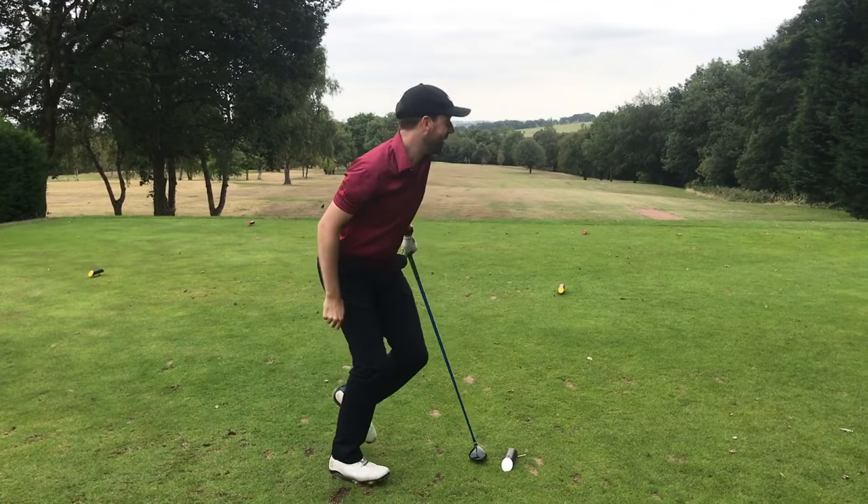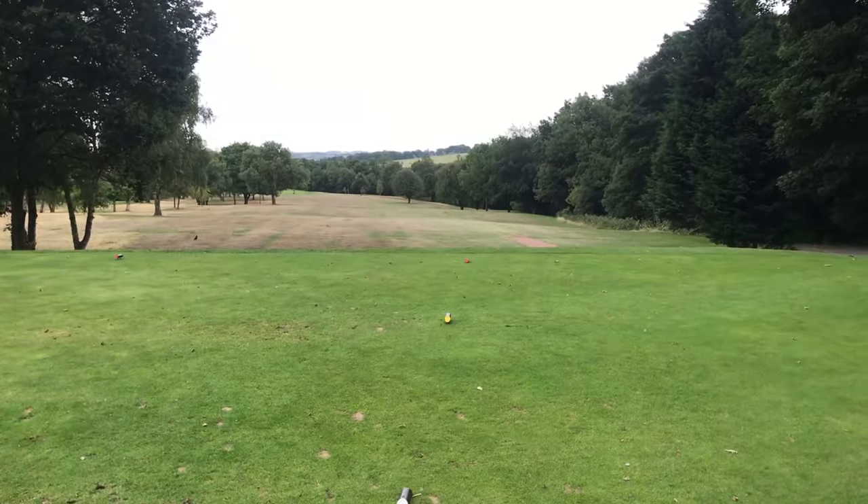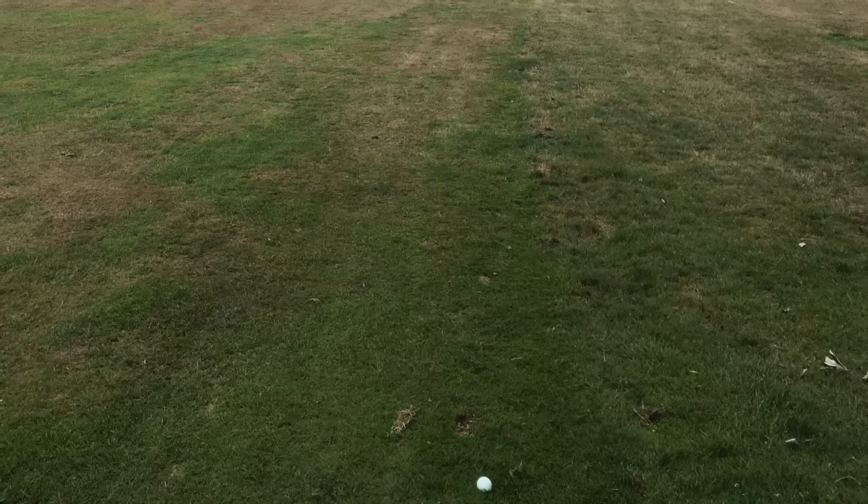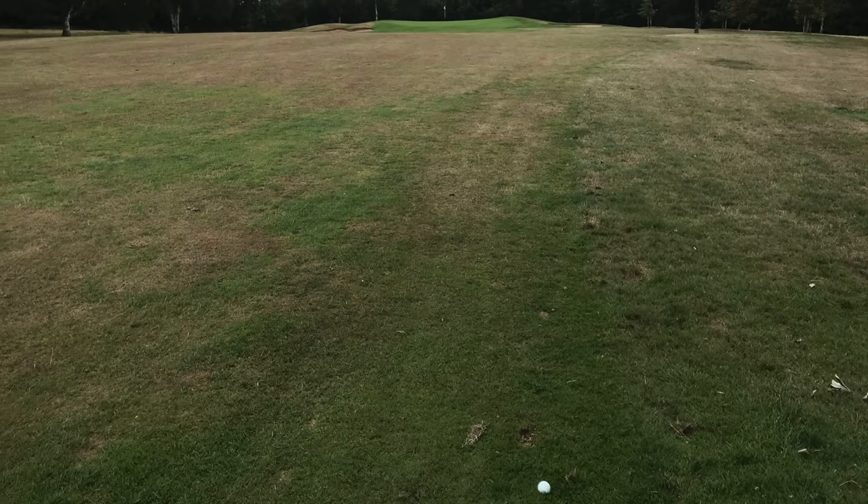He absolutely creamed it - just right of the bunker, in the fairway. A great result.